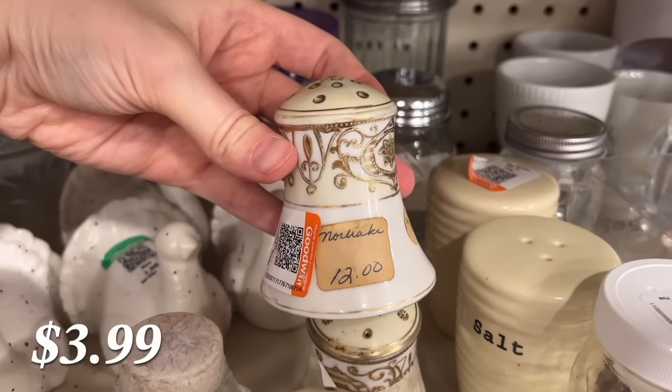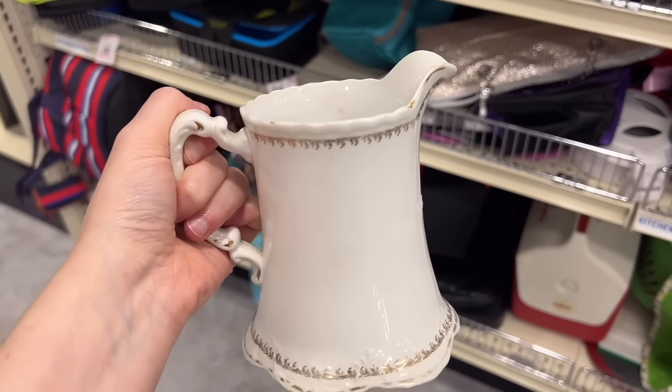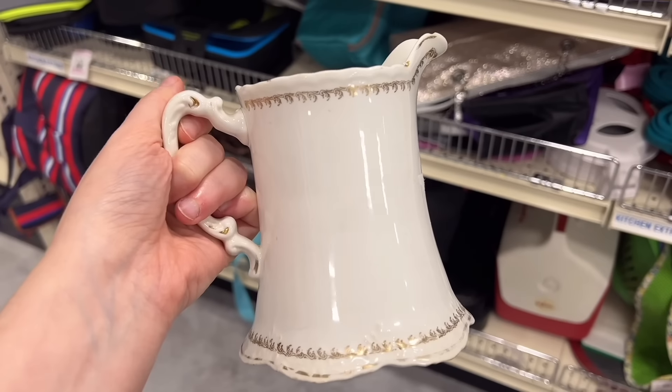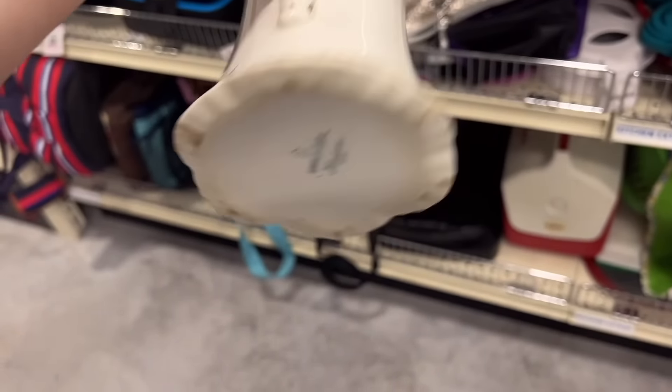These were by Nippon — I think that's how you say it. I went back and forth about buying them, but I ended up putting them back just because I didn't feel like they went super well with my curved cabinet. I do mostly white, you know.